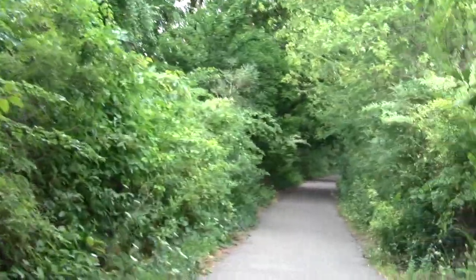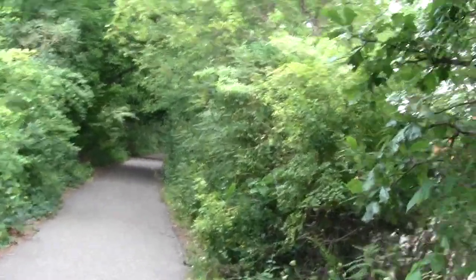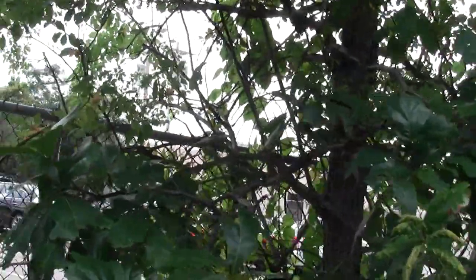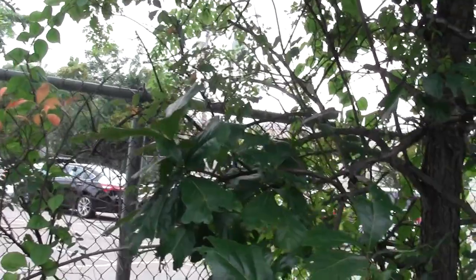There's some robust poison ivy energy. There's an oak tree — interesting oak species. I wonder what that one is.